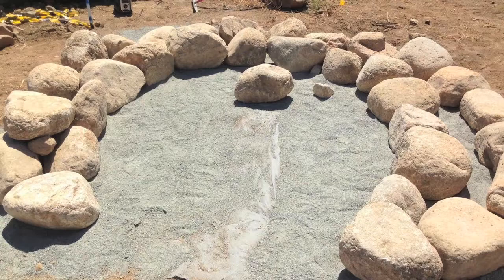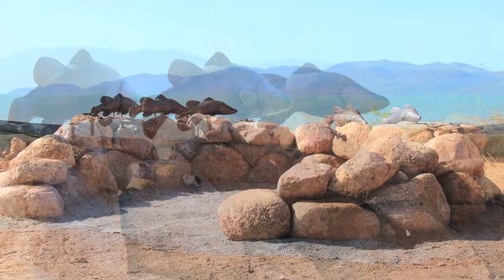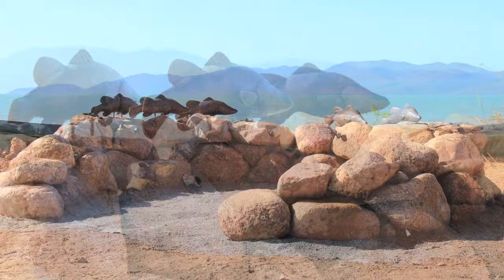This artwork was partly created here on site having this stone wall built and partly created with the barramundi cast in a foundry and brought down to the area. It's a great backdrop to have with the water behind the artwork and particularly relevant to this particular point and this particular part of Townsville.